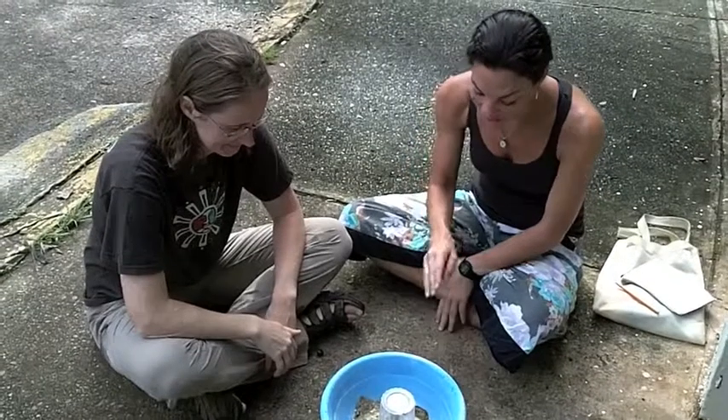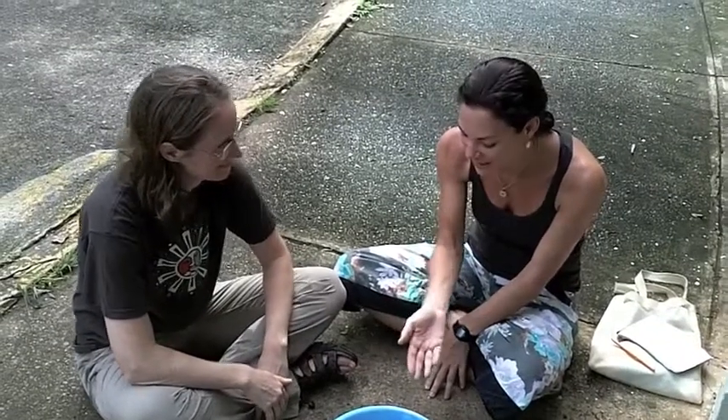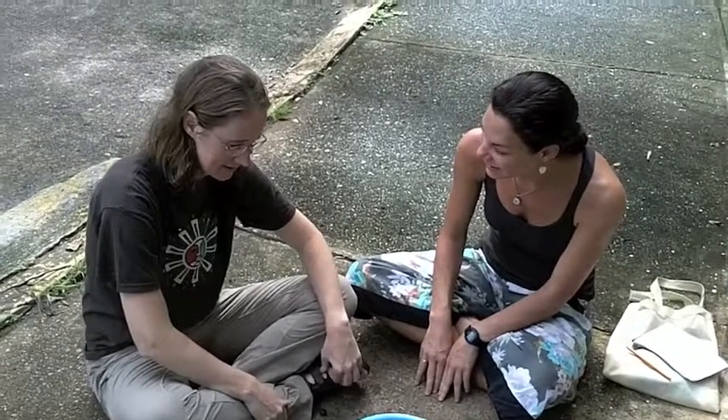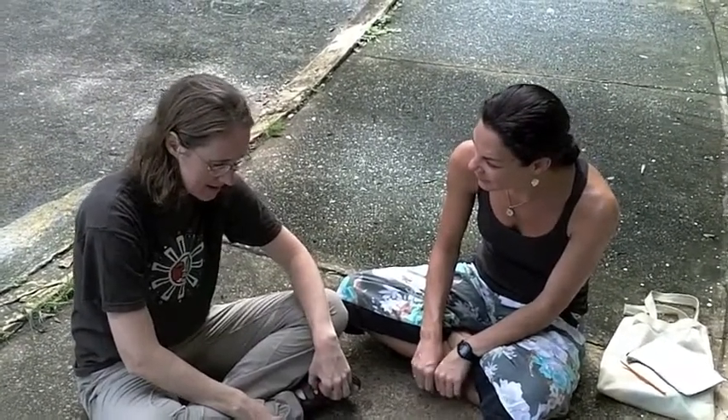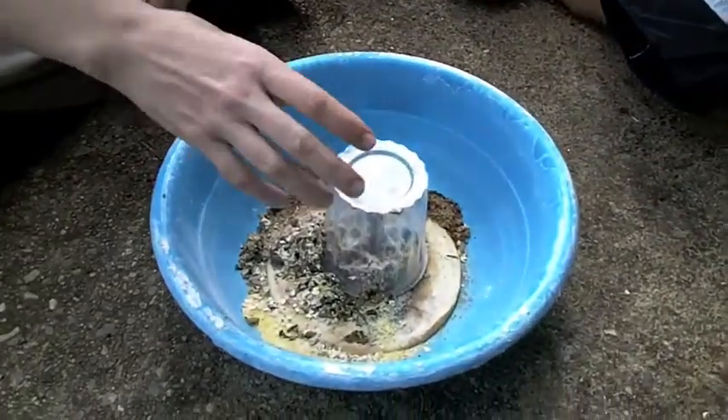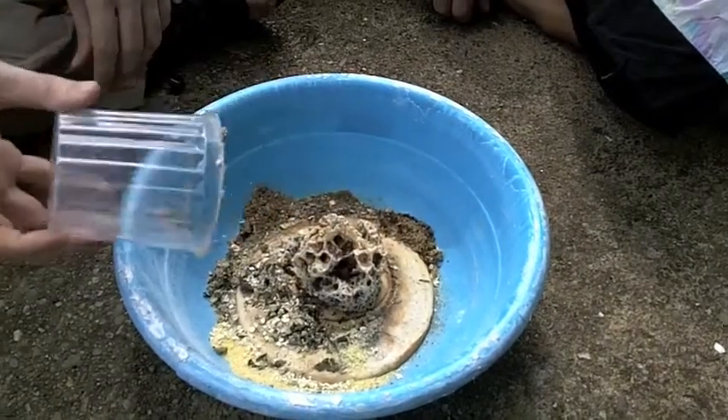Here we are with the very first farmers — 50 million year old farmers before anybody else invented it. These are leaf-cutting ants and they harvest leaves from the forest, and also sometimes from agricultural fields and crops, and they bring that leaf material back to their fungal garden. The fungal garden is underground, and they cut the leaves up into tiny pieces, mix them with their saliva, and then feed those leaves to their fungal garden.